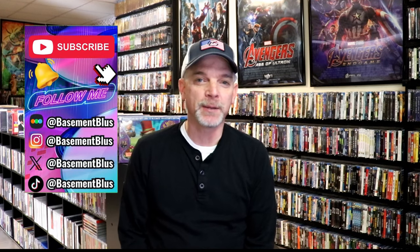Hey, Tony here. For today's Slip Cover Saturday, I'm going to show you some titles that I picked up recently at Walmart. Some of these titles are part of the Warner Brothers Iconic Moments slips that they've done in the past, but they've expanded it to Universal titles and Lionsgate titles, so I thought I would take time today to show you what I picked up.